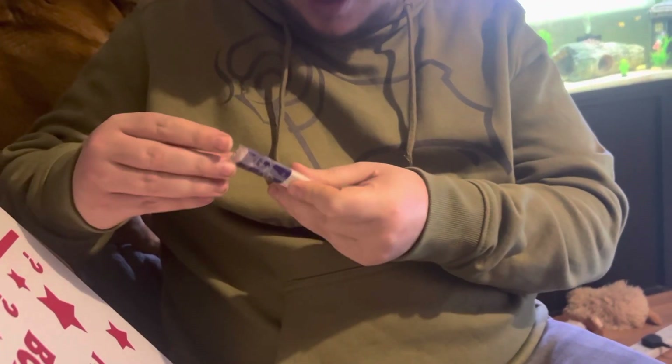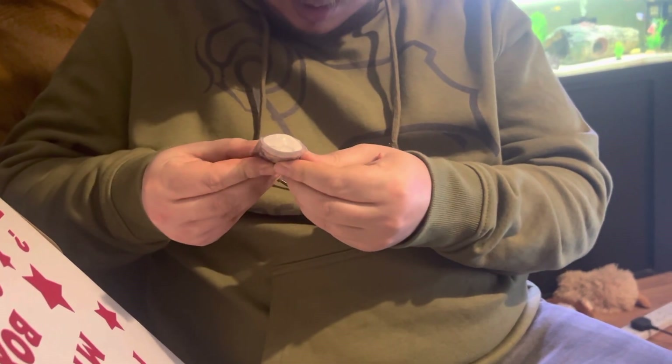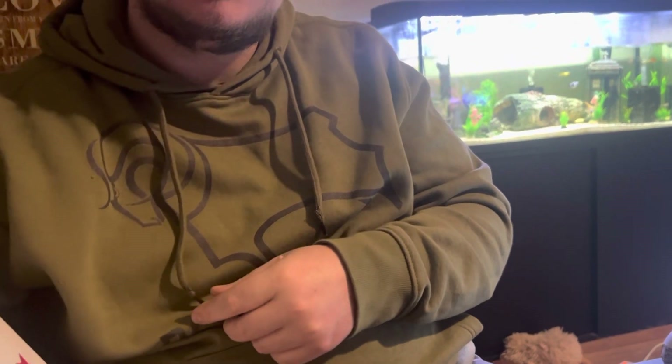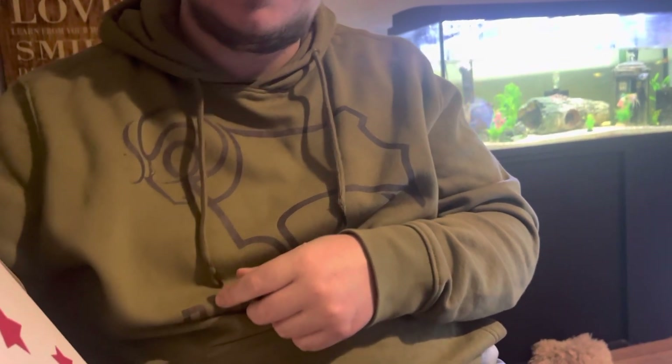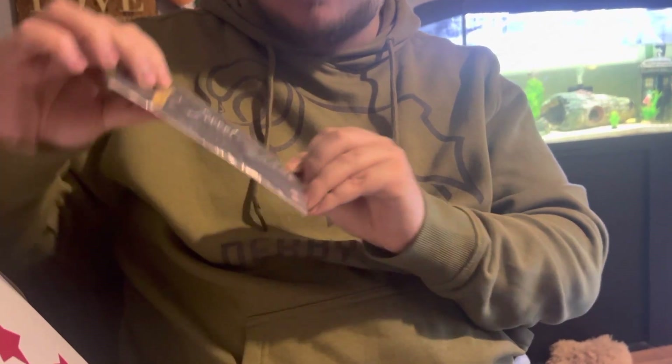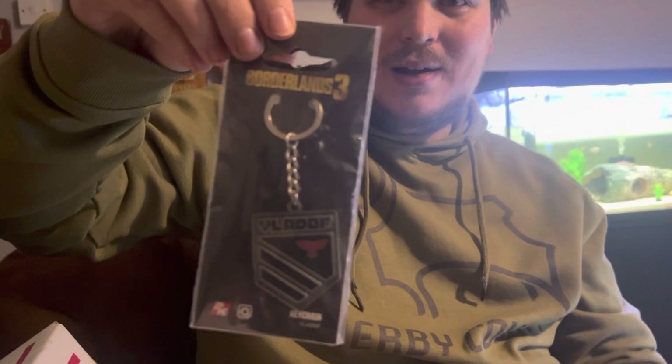We've got a... I don't know what that is, guys - I'll find out. Oh, Borderlands 3 keyring. It's pretty sick.